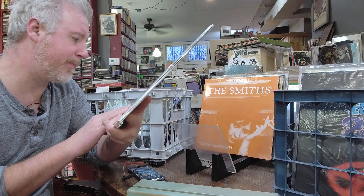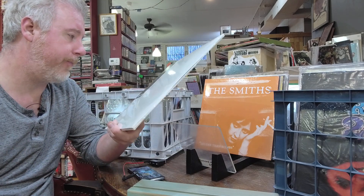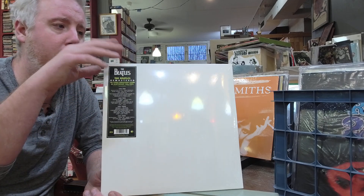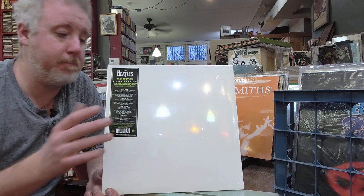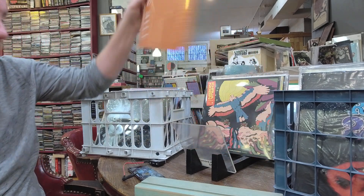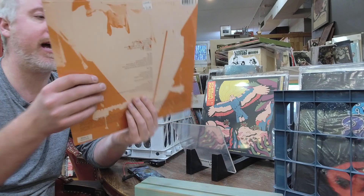It looks like it's a pressing from around 2009–2012. I'm surprised these even showed up — I don't know why we're getting the older version now that there's a newer master available of the White Album. But I've had them on back order and they showed up, so I'm glad to have them. The Smiths Louder Than Bombs restock, $33, 2LP set.